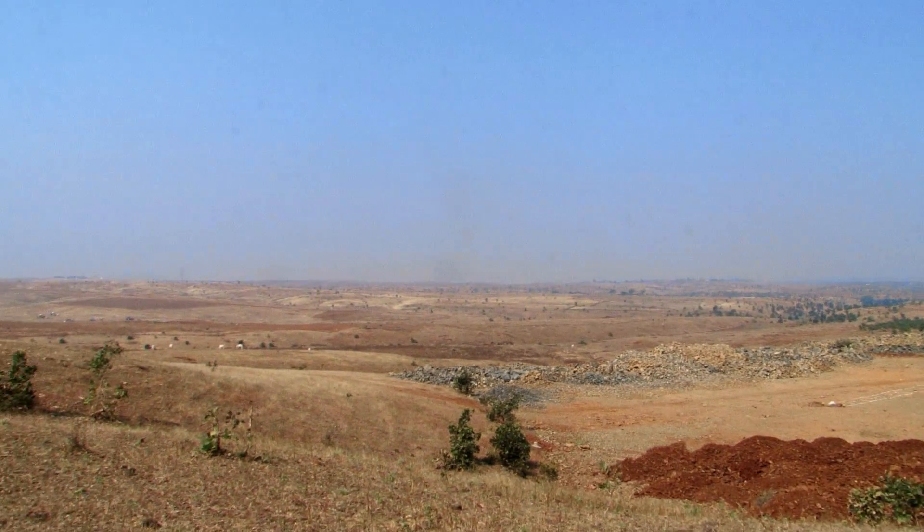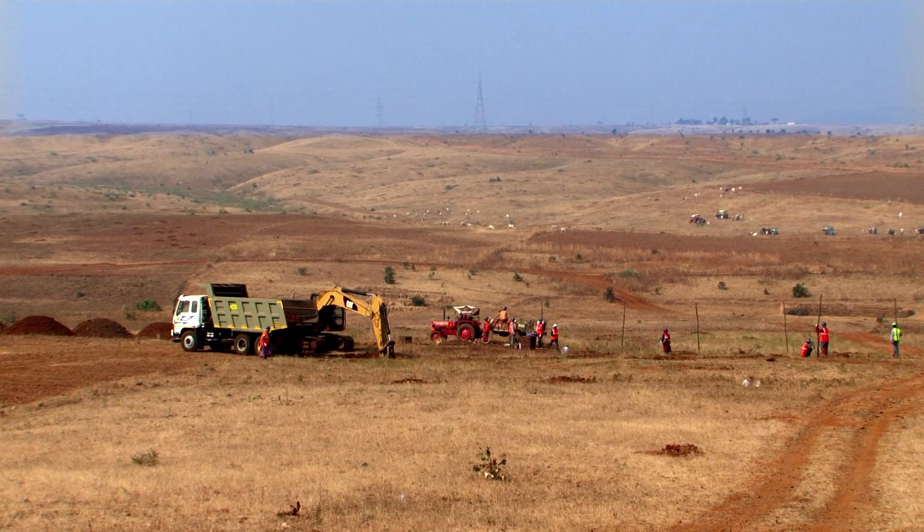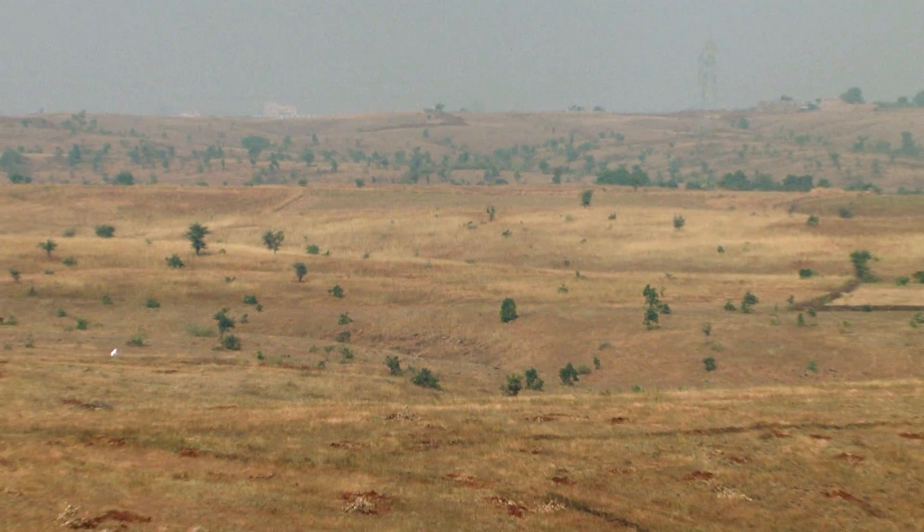Even though Rajghar offered the best solar insolation required for the plant, it also posed a number of challenges. The schedule was very tight — nine months. The terrain of the project was very undulated. To fit the 50 megawatt capacity, we had to work at 11 to 12 degree slopes.